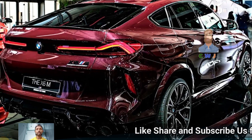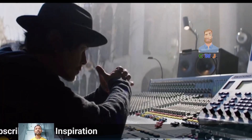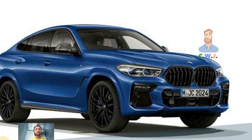In the performance test, the xDrive 40i model can accelerate from 0 to 60 mph in just 4.2 seconds, which is impressive. The M60i is even quicker, achieving 0 to 60 mph in 3.8 seconds.